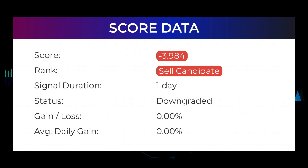In this section you will get some information about the current Meta Platforms performance to better understand where the stock is right now. In our systems, the Meta Platforms stock currently holds a minus 3.984 score, and our system has ranked Meta Platforms a sell candidate since January 25, 2022. Over the next few days we will see how this evaluation performs.